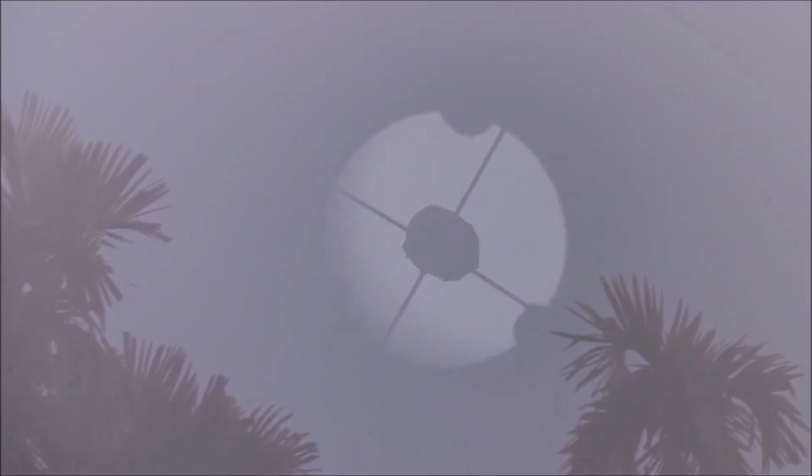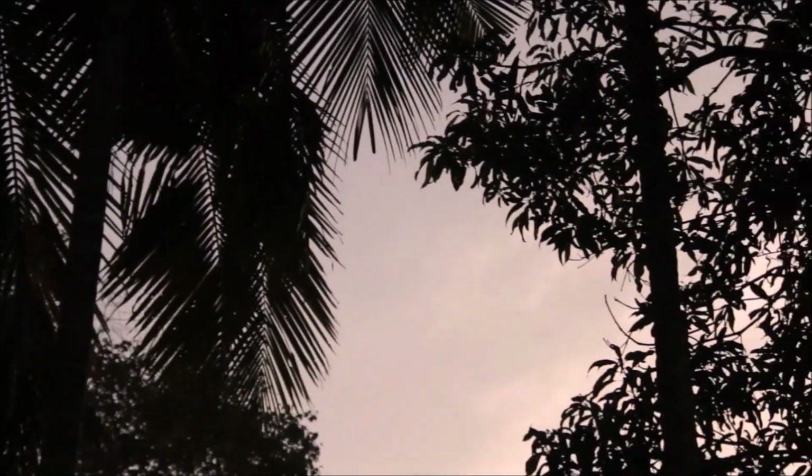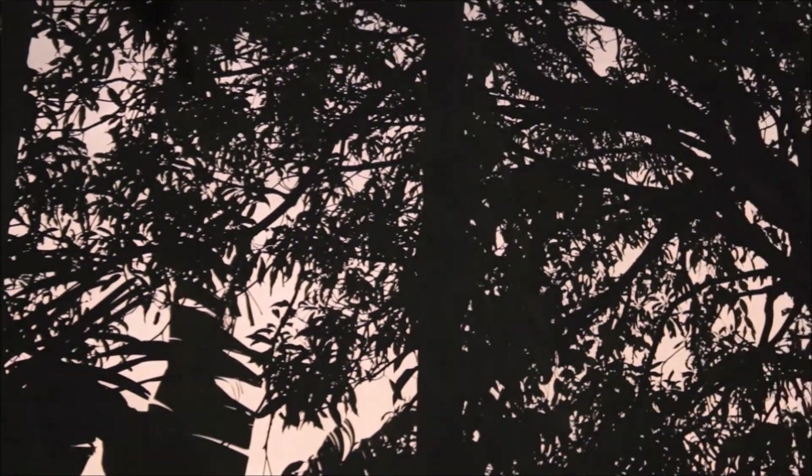While I waited for the sun to set and Mars to rise in the east, first I captured one of these.